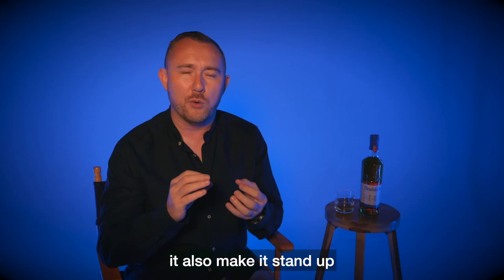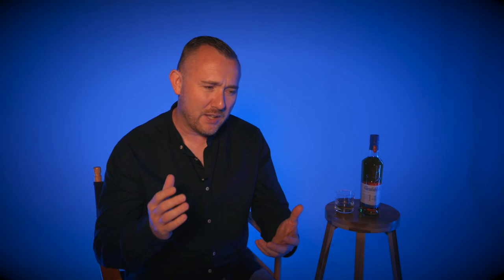It also makes it stand up much better in a cocktail. If you're looking at putting an old-fashioned together with a Scotch, the 14-year-old Glenfiddich would be the way to go. Tremendous whisky, only available in the US and Canada, so I apologise to the rest of you — but if you're here in the US or Canada, please enjoy.